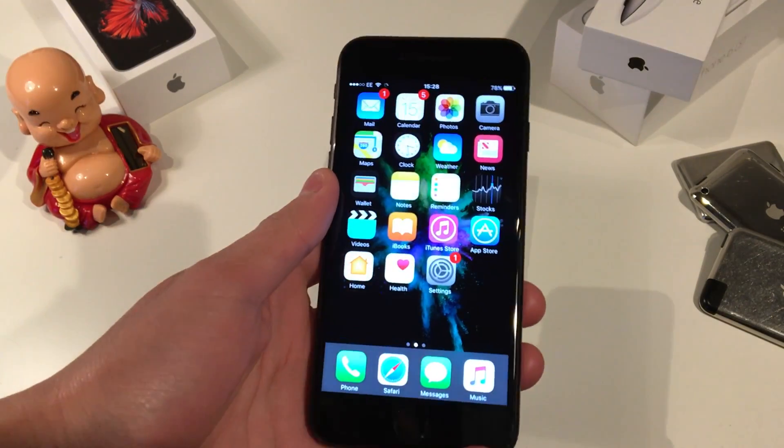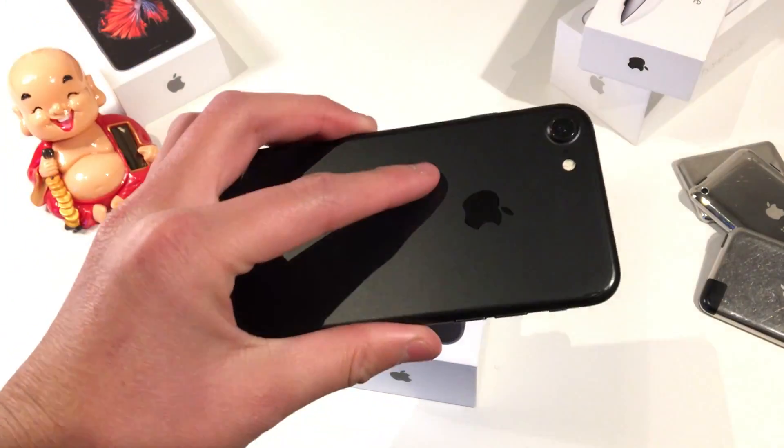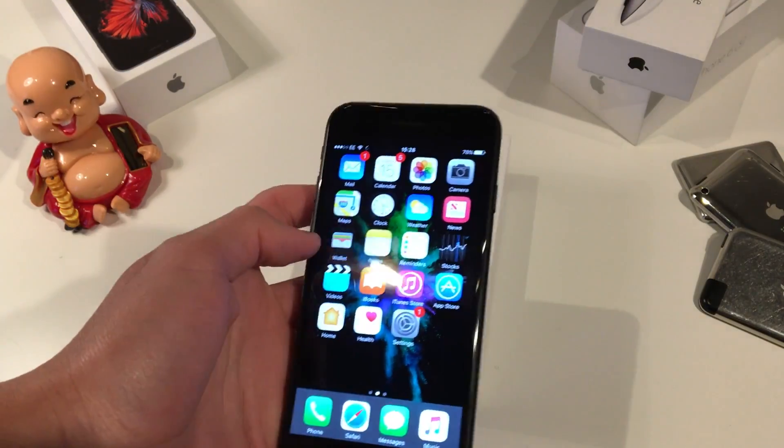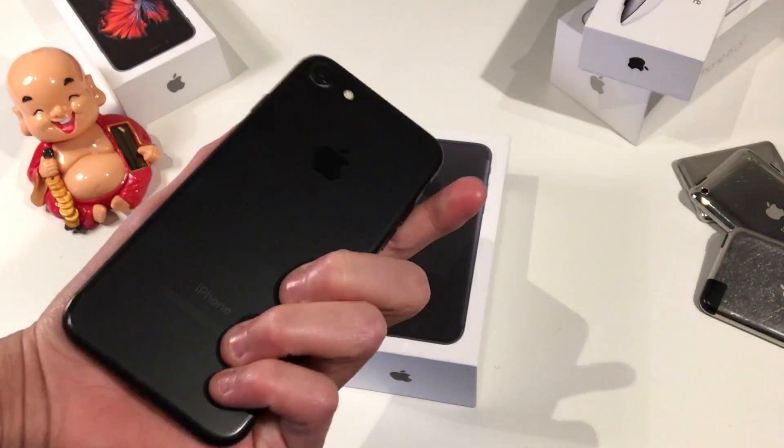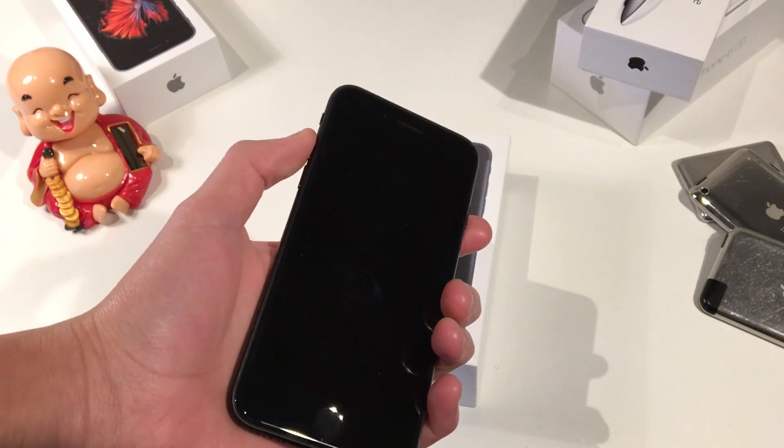When you're playing games or consuming media, you can definitely see the difference — it's a lot nicer. Anyway guys, I just wanted to do a quick video updating the specs on this A10 Fusion chip. Thank you very much for watching, I'll see you guys in the next one!